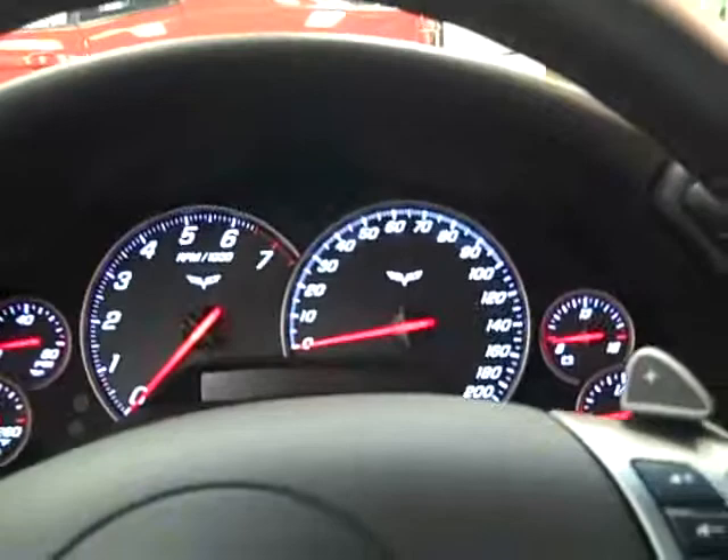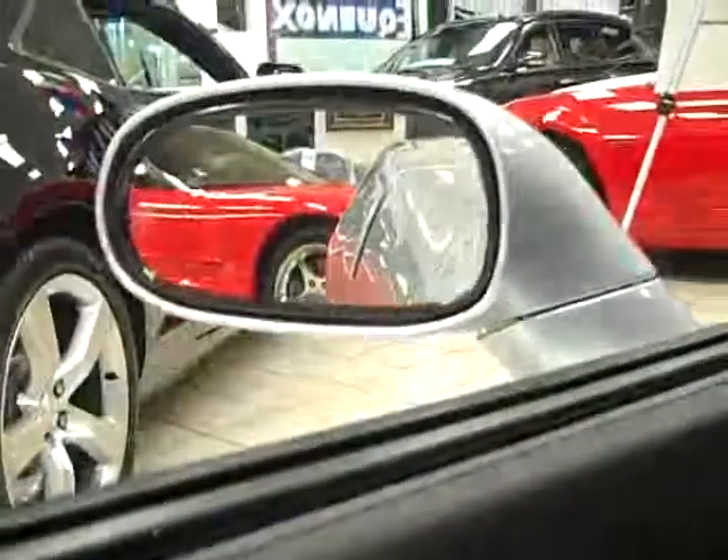Look at this nice view of the dashboard up there — got the power windows, power locks, heated outside mirrors so you don't have to scrape those in the winter time.